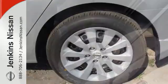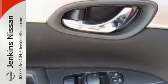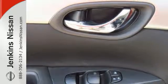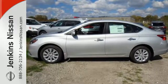Stay the course with vehicle dynamic control with traction control system and enjoy the ultimate payoff for all those long hours. Embrace the opportunity. Treat yourself to a test drive in this Nissan Sentra today.